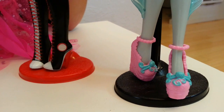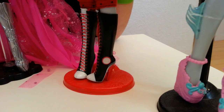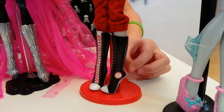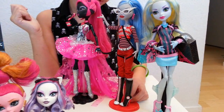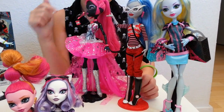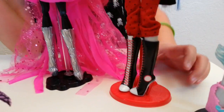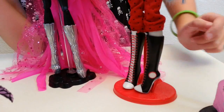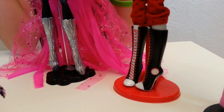Then we have the original Ghoulia, which has been one of my favorites ever since I got her, partly because of her shoes. They are giant boots with huge heels, they have laces all up around them, and on the side they have the little Monster High skullet in white.